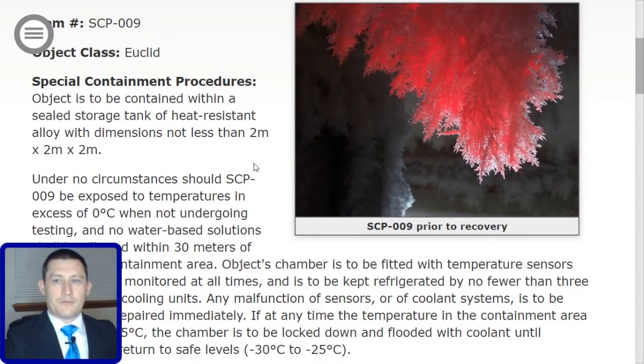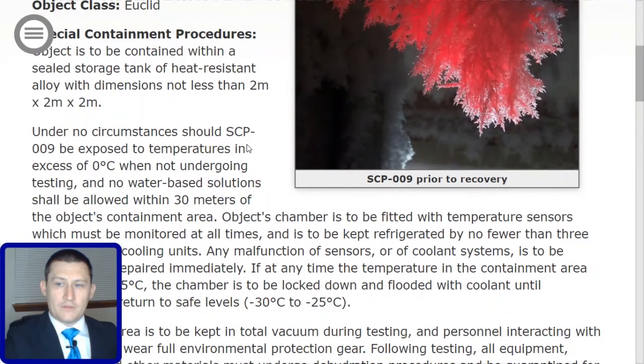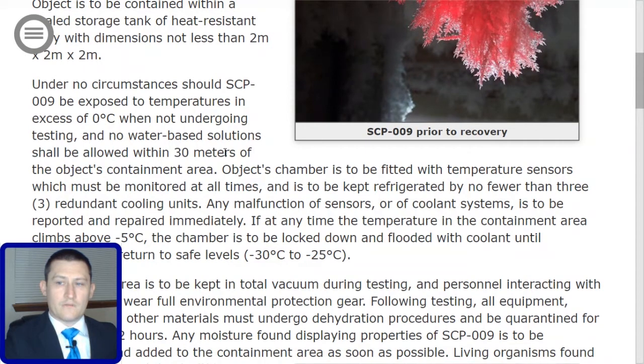This is item number SCP-009, object class Euclid. Special containment procedure: the object is to be contained within a sealed storage tank of heat-resistant alloy with dimensions not less than 2 meters by 2 meters by 2 meters. Under no circumstances should SCP-009 be exposed to temperatures in excess of 0 degrees Celsius when not undergoing testing, and no water-based solution shall be allowed within 30 meters of the containment area. The chamber is to be fitted with temperature sensors monitored at all times and kept refrigerated by no fewer than three redundant cooling units.